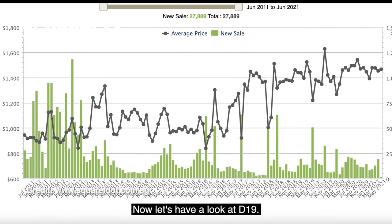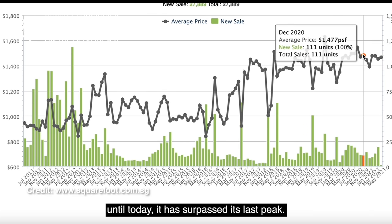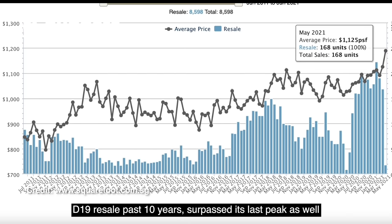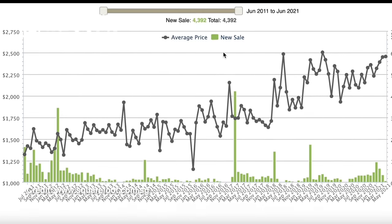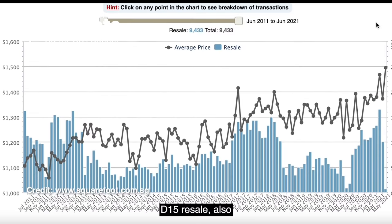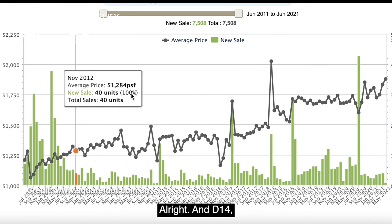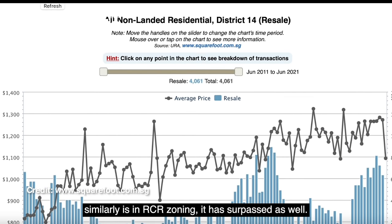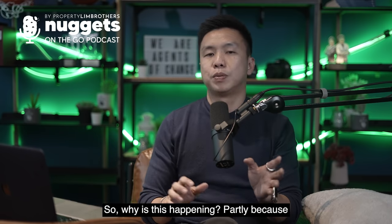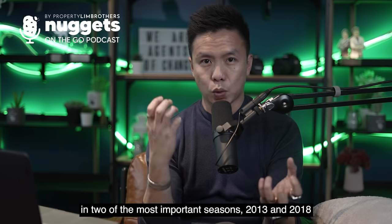Looking at D10, on average combining all CCR districts, it has technically not surpassed its last peak per square foot compared to RCR and OCR. D19 new launch price movement from 10 years ago until today has surpassed its last peak. D19 resale over the past 10 years has also surpassed its last peak. D15 new launch and resale have both surpassed their last peaks. D14, which is similarly in the RCR zoning, has surpassed as well. Why is this happening? Partly because when cooling measures came about in 2013 and 2018, that particularly impacted the CCR zoning.